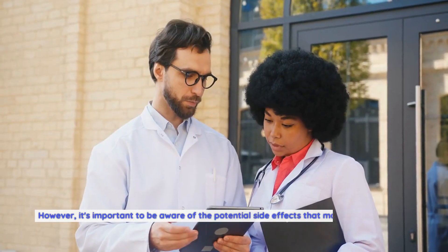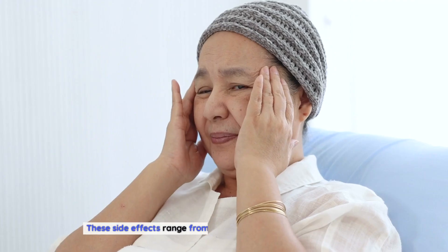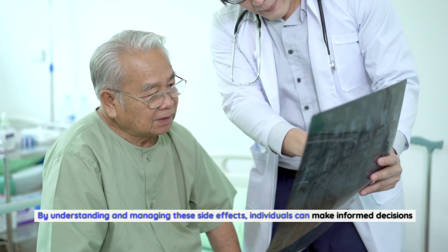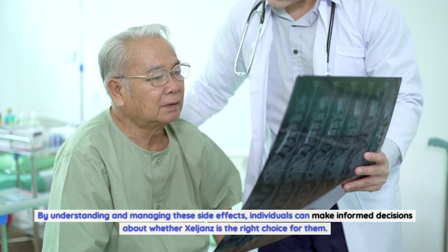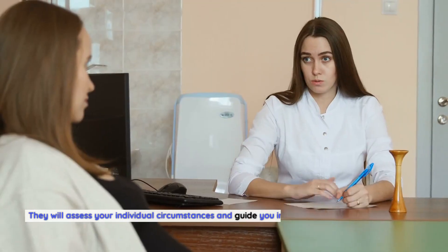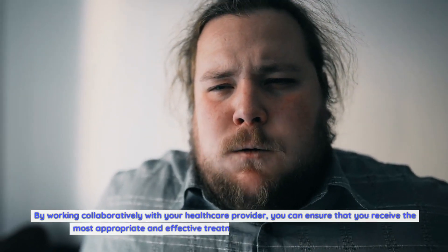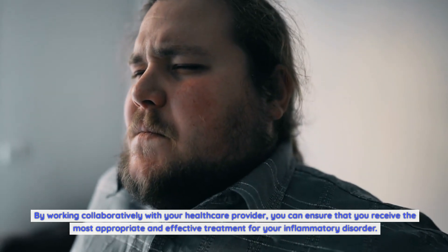However, it's important to be aware of the potential side effects that may occur while using Zelyans. These side effects range from common and mild to rare but serious. By understanding and managing these side effects, individuals can make informed decisions about whether Zelyans is the right choice for them. Remember to consult your healthcare provider before starting Zelyans treatment. By working collaboratively with your healthcare provider, you can ensure that you receive the most appropriate and effective treatment for your inflammatory disorder.